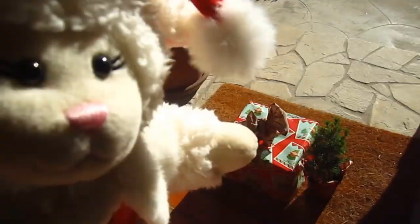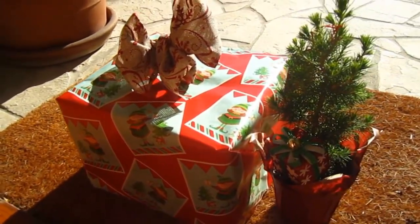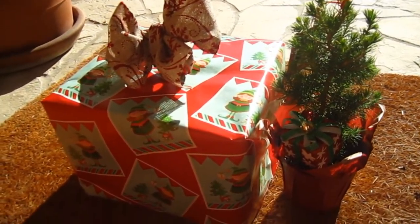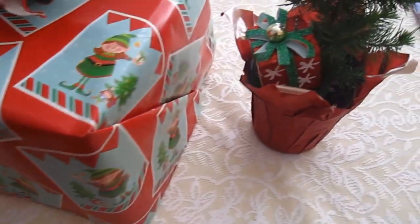Yes, it was a box. Mom opened the door, and there you have it — a little tree and a box. I was suspicious at first, but we decided, let's bring it inside. So Mom put it on the table, and this is what appeared.